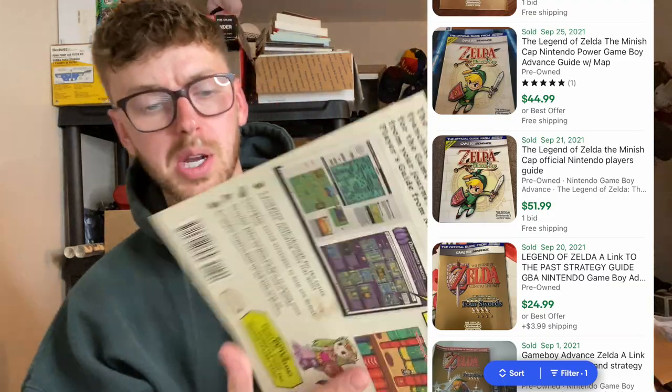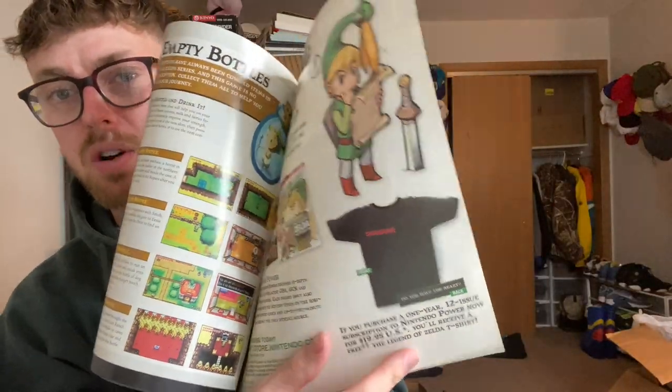And a book — a Game Boy Advance Zelda guide. I looked these up, they're selling for like 50 bucks. Can you believe that? And check out the t-shirt on the back cover — what if I found the t-shirt? I paid a buck for this and it looks like it sells for 50 bucks. Mine's in poor condition, but even if I sell it for 30 bucks, I'll be happy.